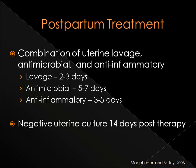Postpartum mares with placentitis are often treated with protocols including a combination of uterine lavage, antimicrobial, and anti-inflammatory therapies. Using uterine lavage for 2-3 days after foaling can flush out uterine debris and residual microbes. A broad-spectrum antimicrobial drug can be used for 5-7 days postpartum and anti-inflammatory therapy for 3-5 days post-foaling to help the mare's uterus return to normal. Most mares that receive these treatments have negative uterine cultures 14 days after discontinuation of antimicrobial therapy.